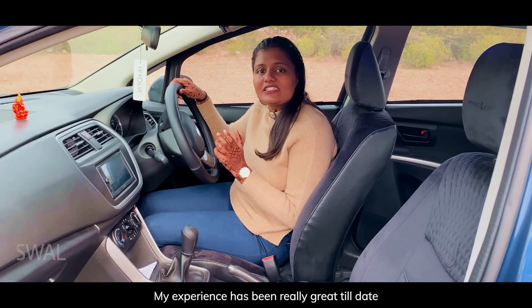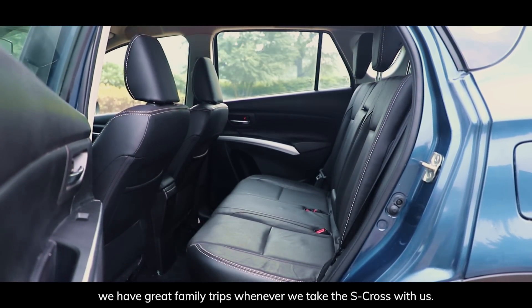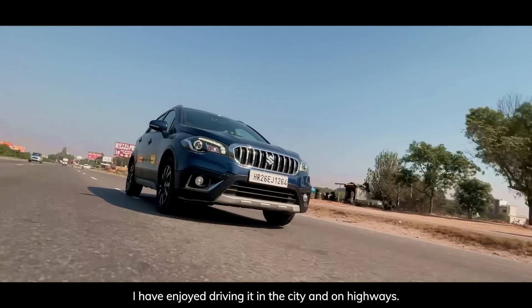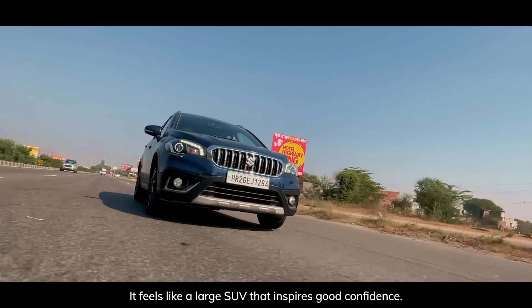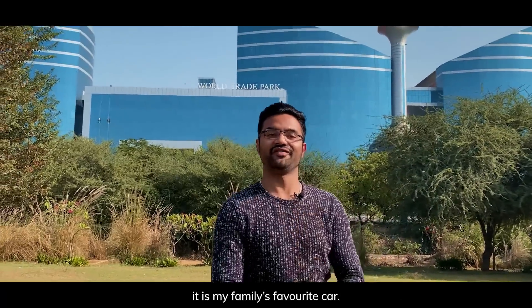My experience has been really great and my family always enjoys being a part of it — it is spacious, has a good interior, and we've had great family trips whenever we take the S-Cross. I've enjoyed driving it in the city and on the highways. It feels like a large SUV that inspires good confidence. Not just me, my whole family likes it, so I can say it's my family's favourite car.